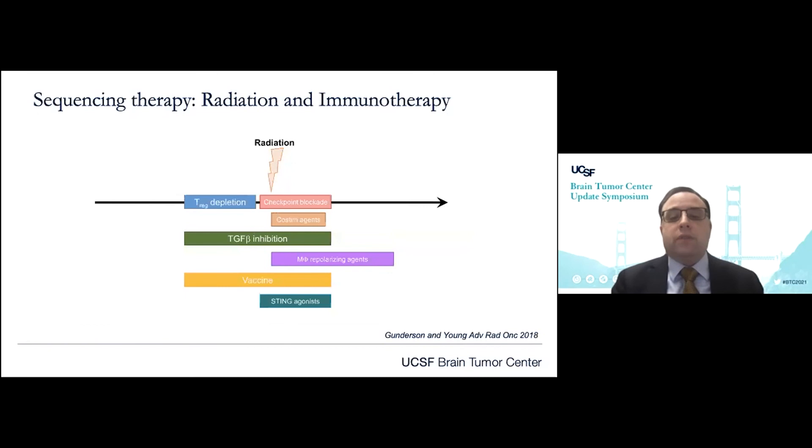It's recognized that radiation has immunomodulatory effects. Radiation can act as an in-situ vaccine by releasing tumor antigens, but it can also influence autocrine and paracrine cytokine signaling. In some instances it can act to augment, and in others to suppress, the immune system. While this is an oversimplification, it is important to consider the sequencing between radiation and immunomodulatory agents to maximize the potential benefit.